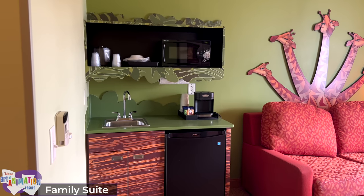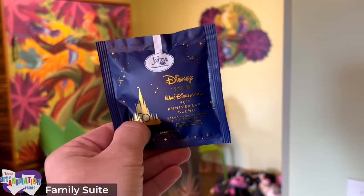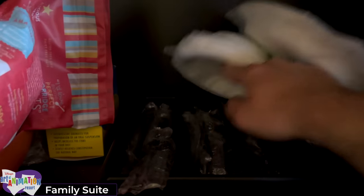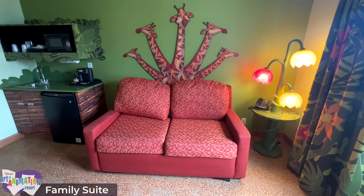In the kitchenette you'll find a sizeable mini-fridge, Cuisinart coffee maker, and Twinings tea and Joffrey's coffee, which is restocked every other day. Above the sink is the microwave, where you'll also find paper plates and plastic utensils. Next to the kitchenette is the red pull-out sofa bed behind some disapproving giraffes, which sleeps two guests and is relatively easy to open and close.